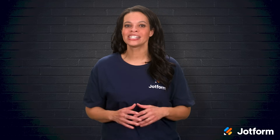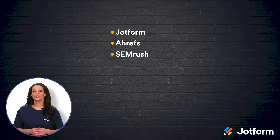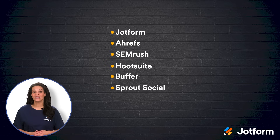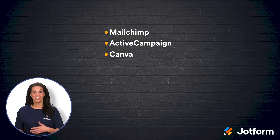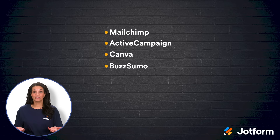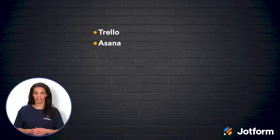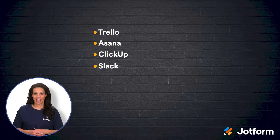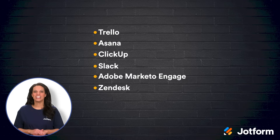And that wraps up our list of 20 digital marketing tools. From building high-converting forms with JotForm, to fine-tuning your SEO with Ahrefs or SEMrush, to managing social media with Hootsuite, Buffer, or Sprout Social — there's something here for every type of marketer. Email marketing through MailChimp or ActiveCampaign, design with Canva, content research via BuzzSumo, funnel building with ClickFunnels, and experimentation through Optimizely — it's all part of a well-rounded digital marketing strategy. Add in project management with Trello, Asana, or ClickUp, team communication via Slack, automated marketing through Adobe Marketo Engage, and customer support with Zendesk, and you'll have an ecosystem of tools ready to handle each step of your marketing cycle.